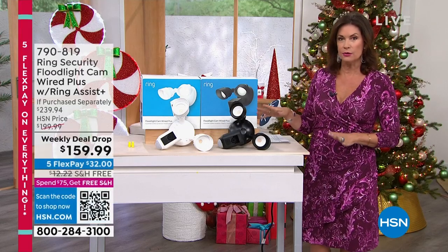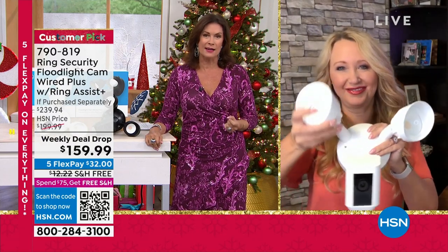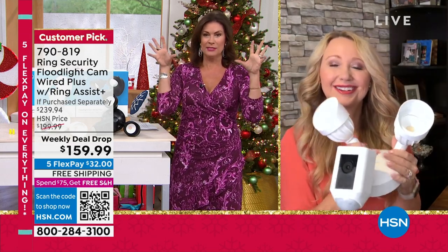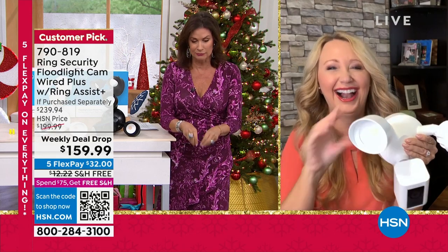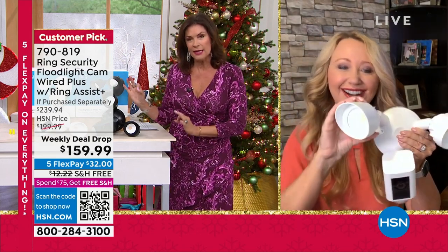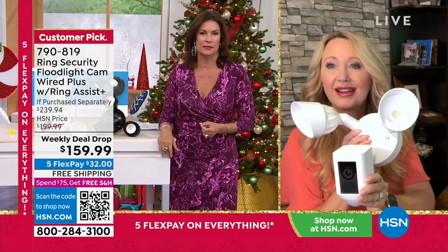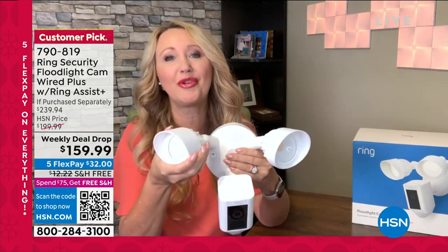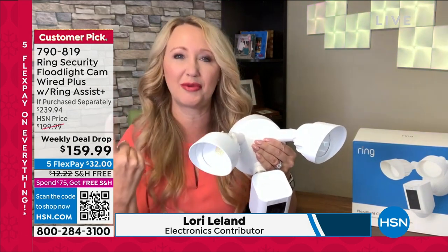It has all the features you want: talk-back, ability to set off a siren — 105 decibels — and it's the best of the best. Brand new today, Laurie Leland joining us. The Ring camera is an incredible design. My friend Rich has a house in Colorado and we see deer on his front porch eating the flowers on the Ring camera. The floodlights are a really key deterrent — this is the big daddy of home security from Ring.